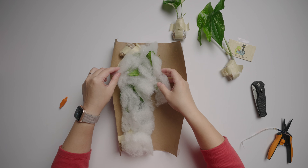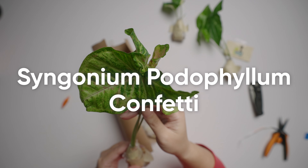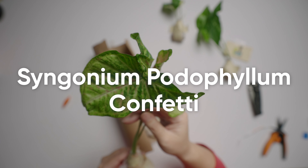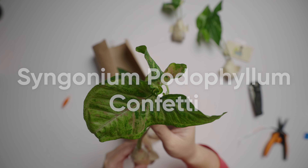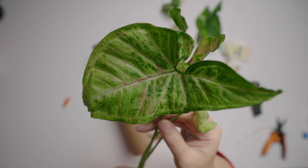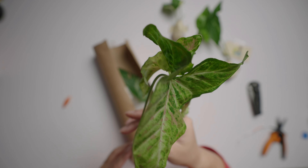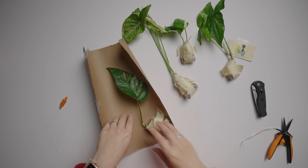Oh yeah, this one — this is the Syngonium podophyllum confetti. It is so pretty, look at it! It has green with pink splashes. This one has three leaves. So now on to the one I really, really wanted.